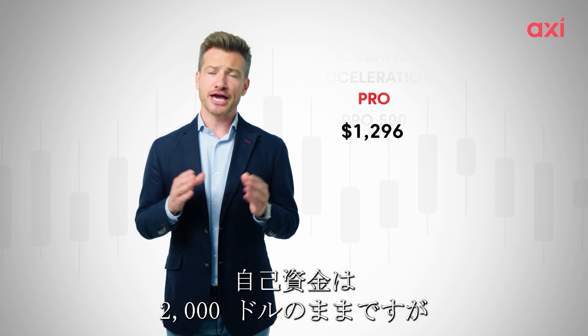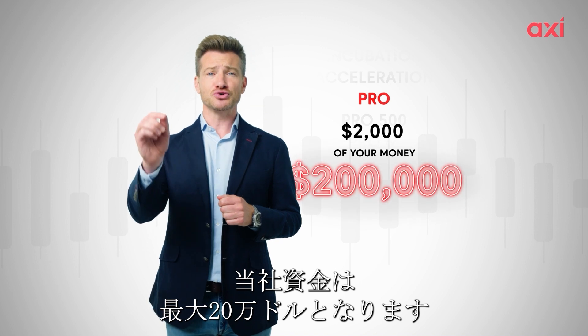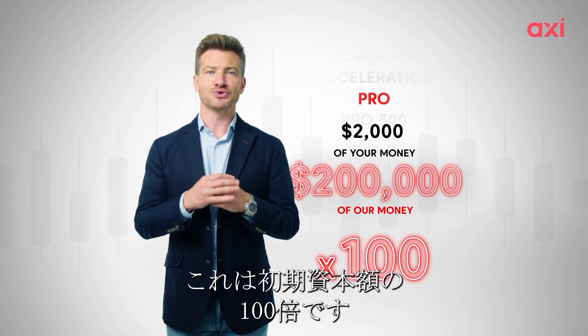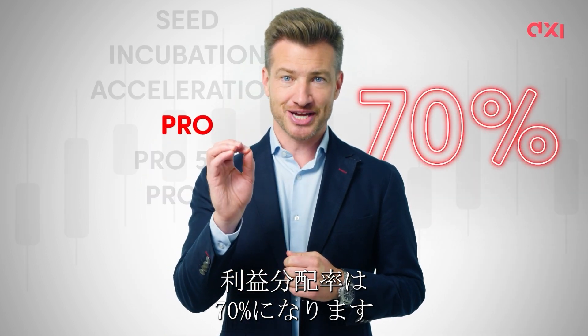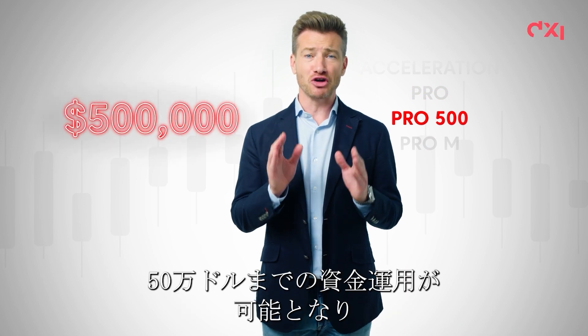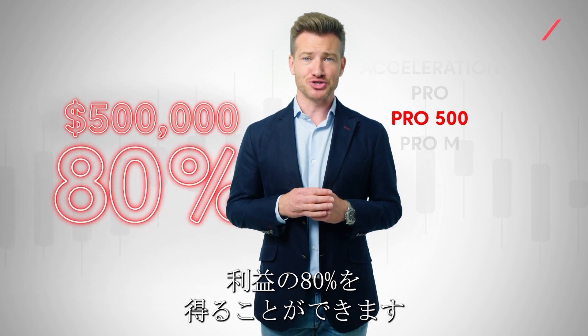At the pro stage, your equity remains at $2,000, but we'd fund you up to $200,000. That's 100 times your initial capital, and your profit share would be 70%. In the pro 500 stage, you can unlock capital of $500,000 and keep 80% of the profits you make.